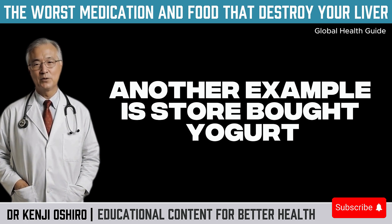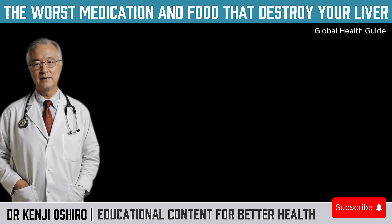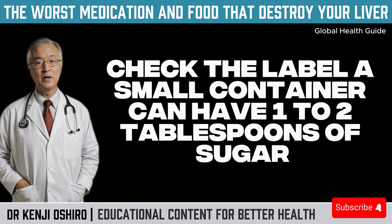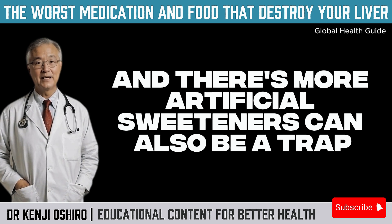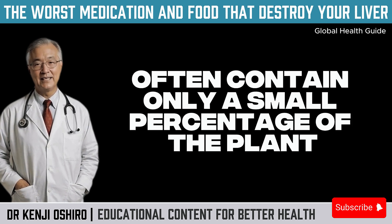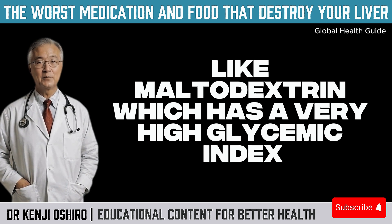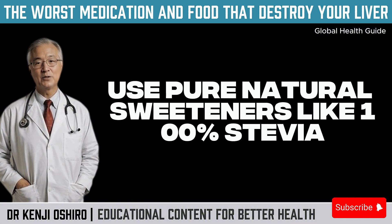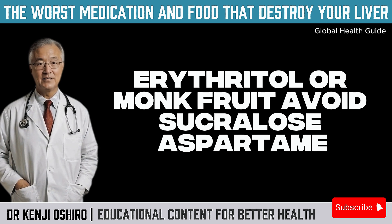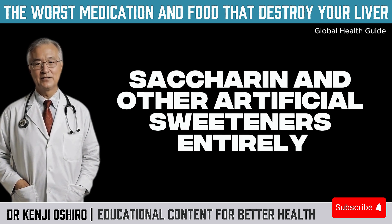Another example is store-bought yogurt — many have more sugar than soda. What should be a probiotic food packed with beneficial bacteria often ends up being a dessert in disguise. A small container can have one to two tablespoons of sugar. Artificial sweeteners can also be a trap: products labeled as stevia often contain only a small percentage of the plant and a lot of added sugars like maltodextrin, which has a very high glycemic index. Use pure, natural sweeteners like 100% stevia, erythritol, or monk fruit. Avoid sucralose, aspartame, saccharine, and other artificial sweeteners entirely.